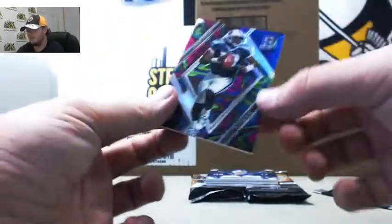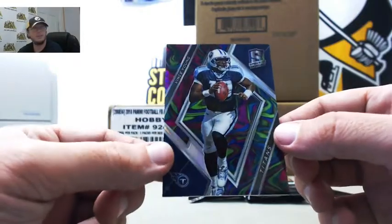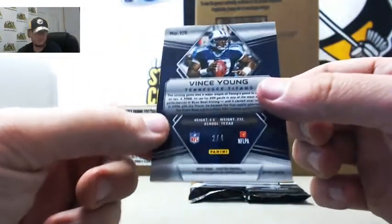Start out here with a really nice tie-dye Vince Young for the Titans. Love those tie-dye. That one's number 2 of 4. Number 2 to Michael R.